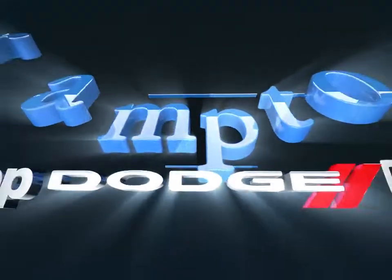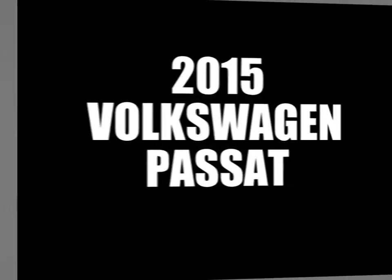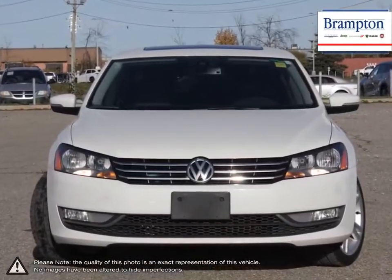Welcome to Branton Chrysler! Today we're looking at a 2015 Volkswagen Passat. The Volkswagen Passat is an example of a car that is able to deliver that higher-end luxurious feel for a very affordable price.